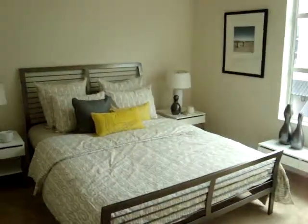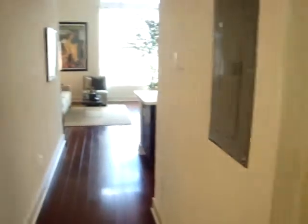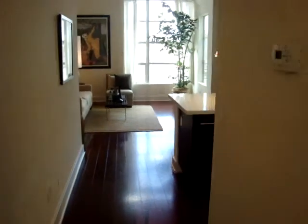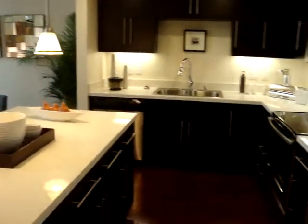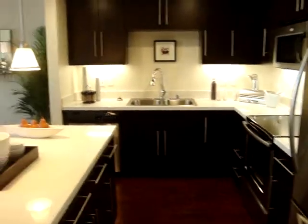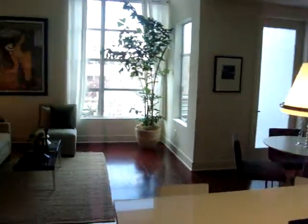This is my downstairs bedroom. Cute. I have a full bath down here. And then when you come in to this area, here's my gorgeous kitchen. Can you believe how cute this is? I have a little patio out there.